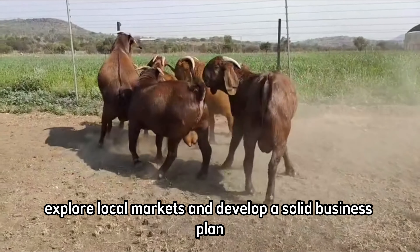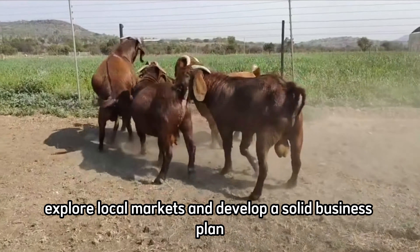When the time comes, explore local markets and develop a solid business plan for selling Kalahari Reds goats. With dedication and care, you will be able to reap the rewards of your hard work.